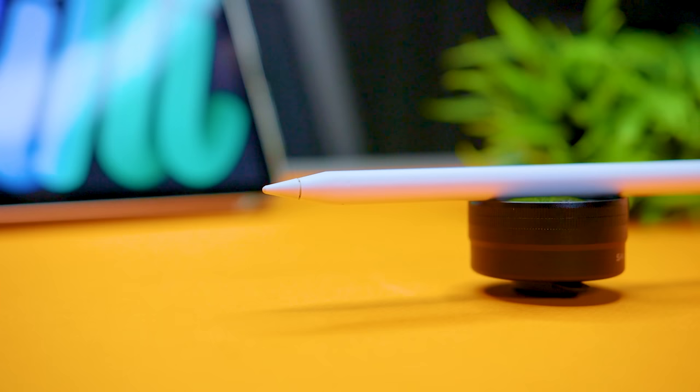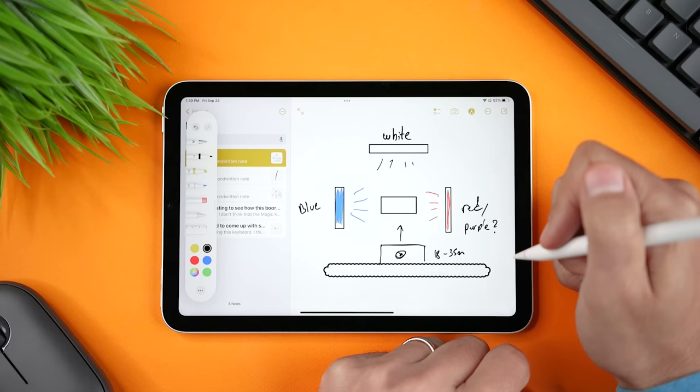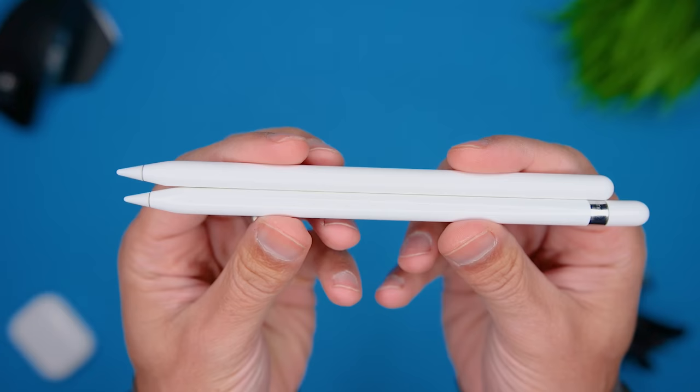The second generation pencil takes care of charging and pairing by attaching to the magnetic connector on the long side of your iPad. This is super convenient — you don't need any other accessories. Since you store the pencil on the side of the iPad, it's always fully charged. In terms of battery life, both have lasted way longer than I've ever needed, but with the first generation I just forget to charge it and then don't have any charge when I need it.